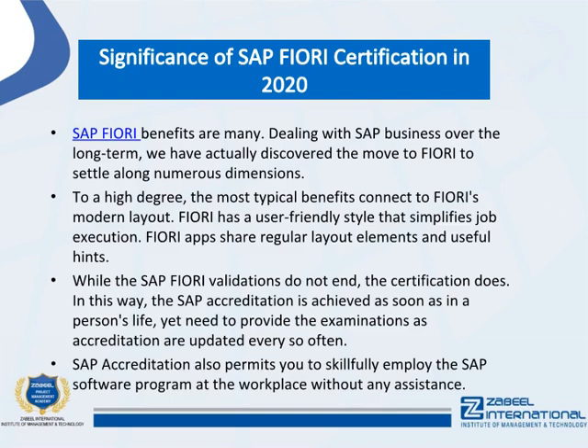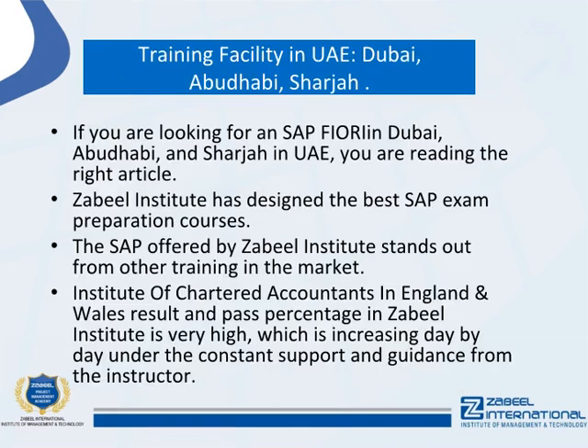If you are looking for SAP Fiori training in Dubai, Abu Dhabi, or Sharjah in the UAE, Zabeel Institute has designed the best SAP exam preparation courses. The SAP training offered by Zabeel Institute stands out from other training available in the market, with a very high result and pass percentage that is increasing day by day.